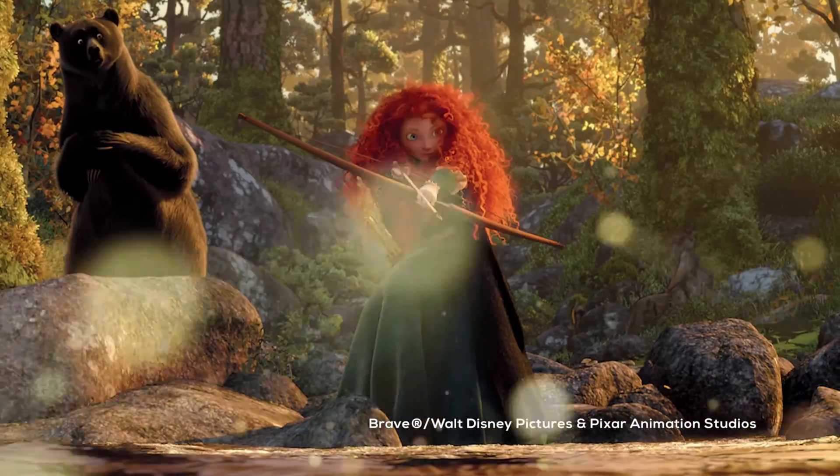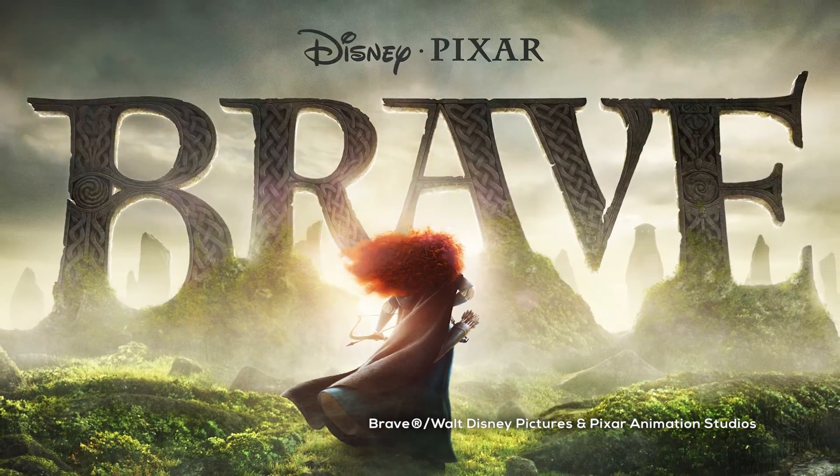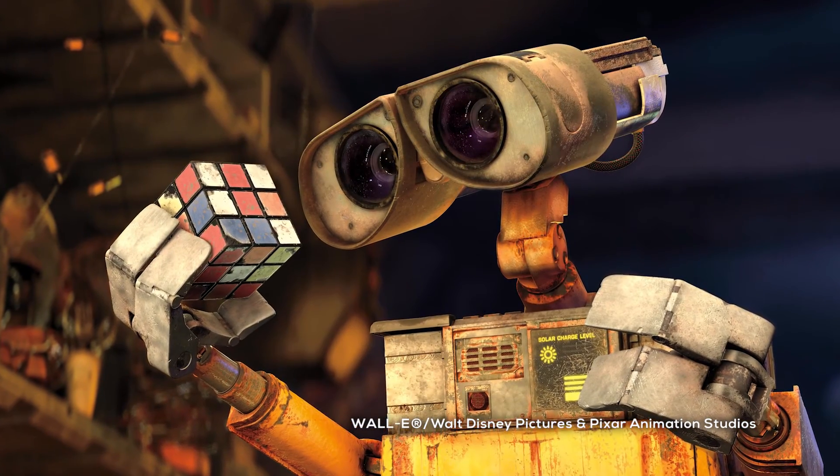Are there any Pixar characters that are role models for you? Merida is a great one because I love her spirit and how she attacks things and her faith in herself. And I also love Wally because Wally finds beauty in these crazy things and he has such a big heart. Those two characters are really two of my favorites.